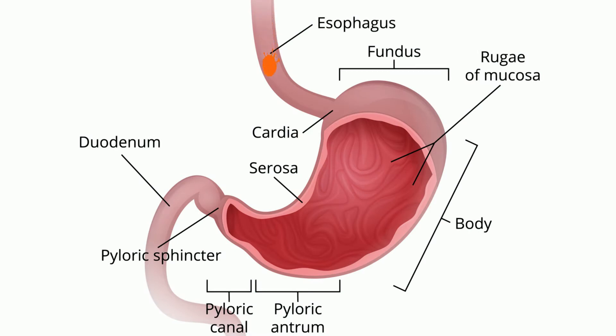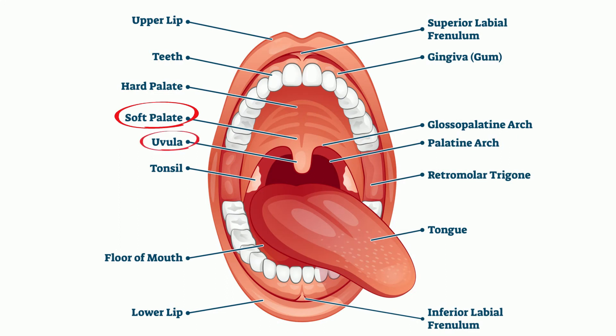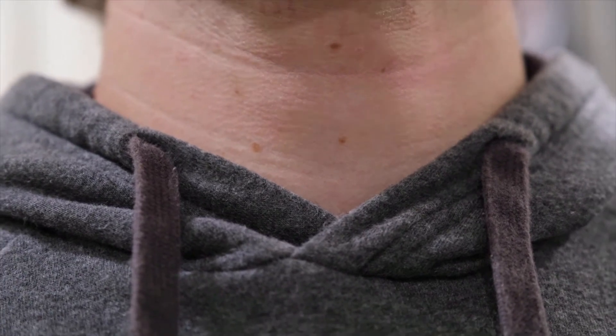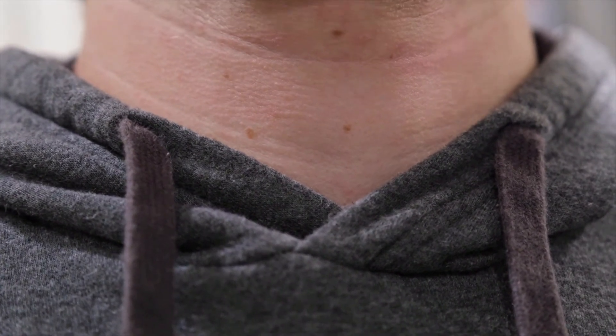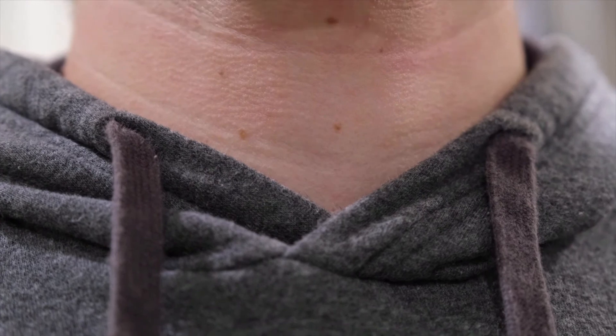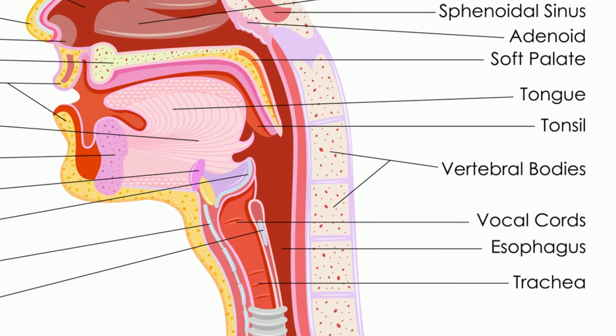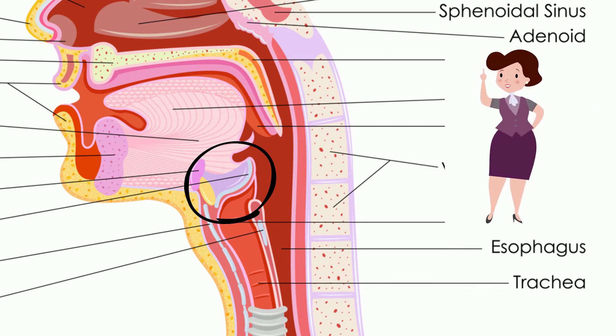When you swallow, two important things happen. First, the soft palate and uvula move backwards to help prevent food from going into the nasal cavity. Next, your larynx, also called your voicebox, rises slightly. And here's a little bit of what this looks like. This causes a flap of cartilage called the epiglottis to cover the opening of the trachea. This prevents the food from, as my mom used to say, going down the wrong tube.